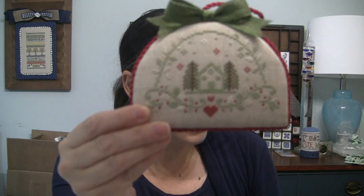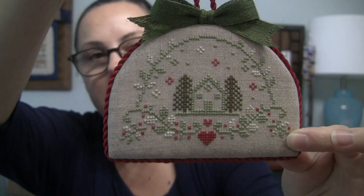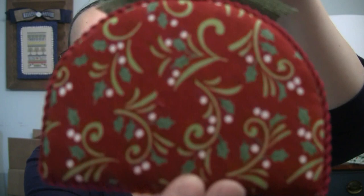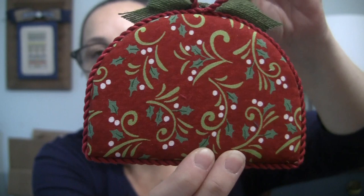The first piece is 'Sweet Season' by La Comtesse de Point de Croix — she's a French blogger. It's on 32-count lambswool linen and it's got a little hanger so it could be an ornament, but I'll probably put it on the handle of one of my china cabinets. It's got a green ribbon and a pretty backing fabric. I'm filming a lot earlier than usual and this room gets afternoon light, so it's a bit dim.